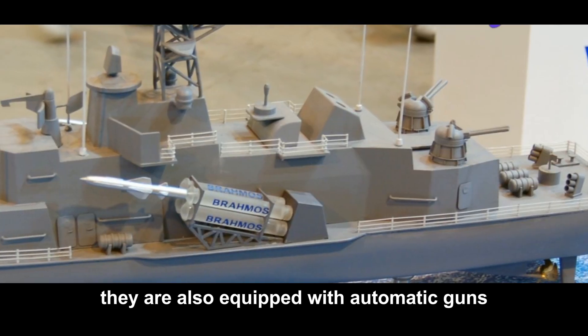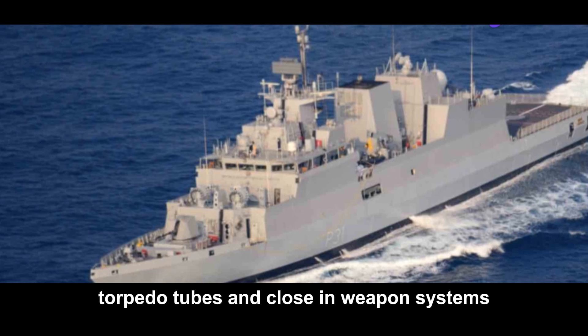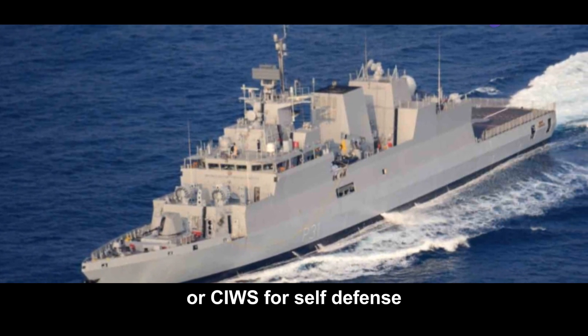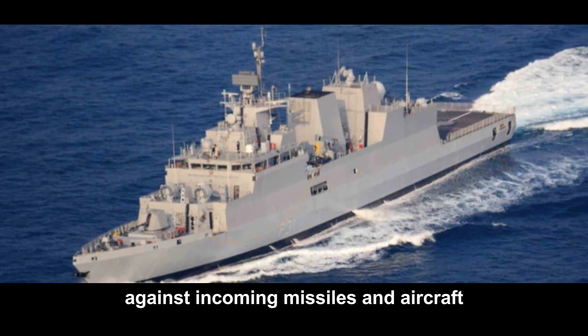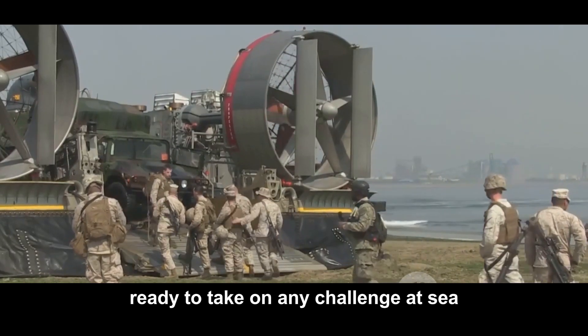But that's not all. They are also equipped with automatic guns, torpedo tubes, and close-in weapon systems, or CIWS, for self-defense against incoming missiles and aircraft. These vessels are armed to the teeth, ready to take on any challenge at sea.